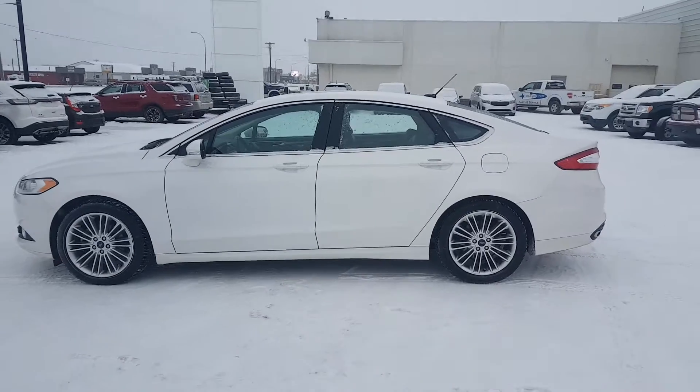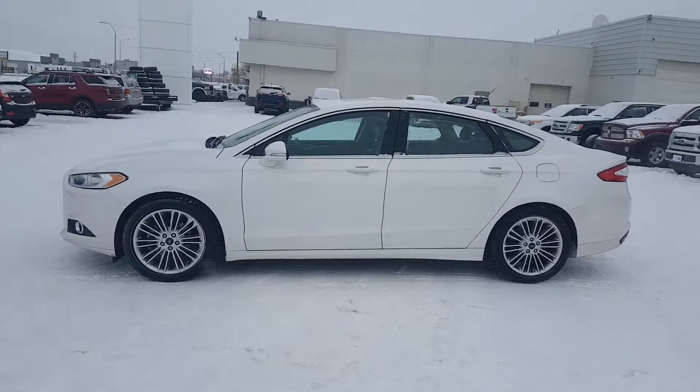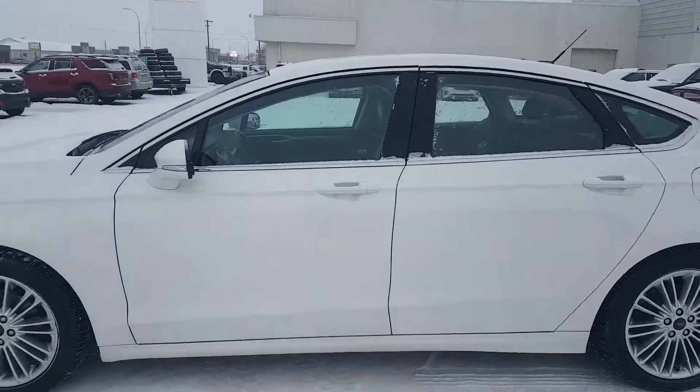This vehicle is accident-free and sits five comfortably. Now we'll just go into the inside and I'll show you some features in there.